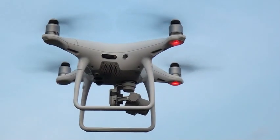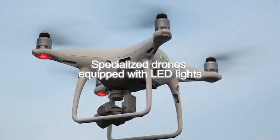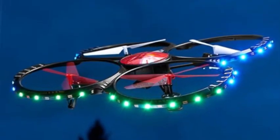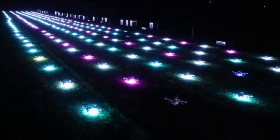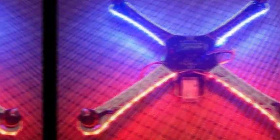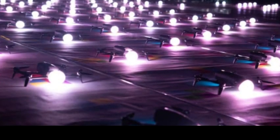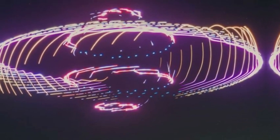Now, let's dive into the heart of the spectacle — the drones themselves. These specially designed marvels are equipped with LED lights, transforming them into aerial artists capable of creating vivid patterns and dazzling displays. The LED lights adorning each drone serve as luminescent brush strokes painting the night sky. These cutting-edge lights are not merely sources of illumination; they are programmable, allowing for a mesmerizing spectrum of colors and dynamic patterns.